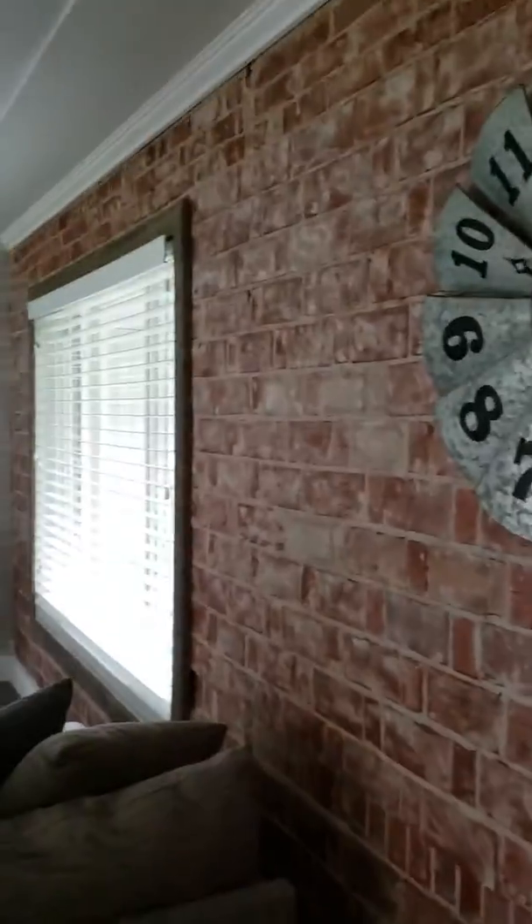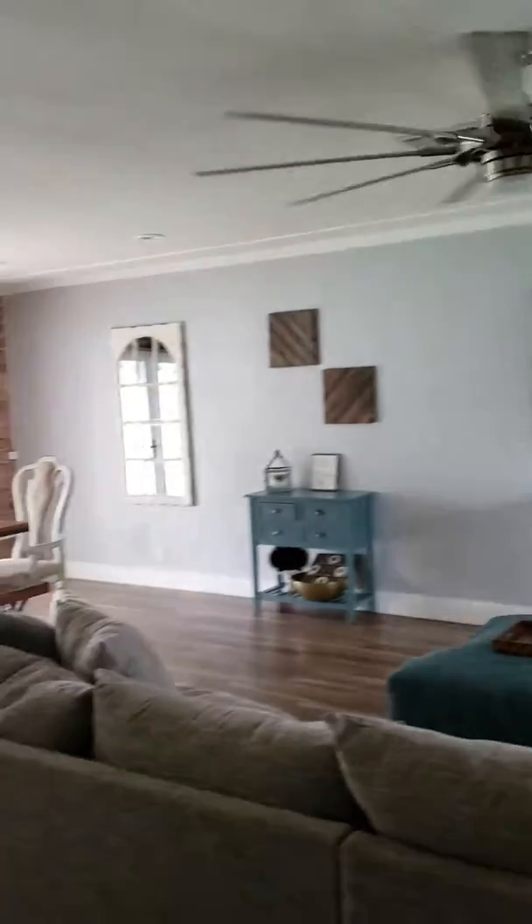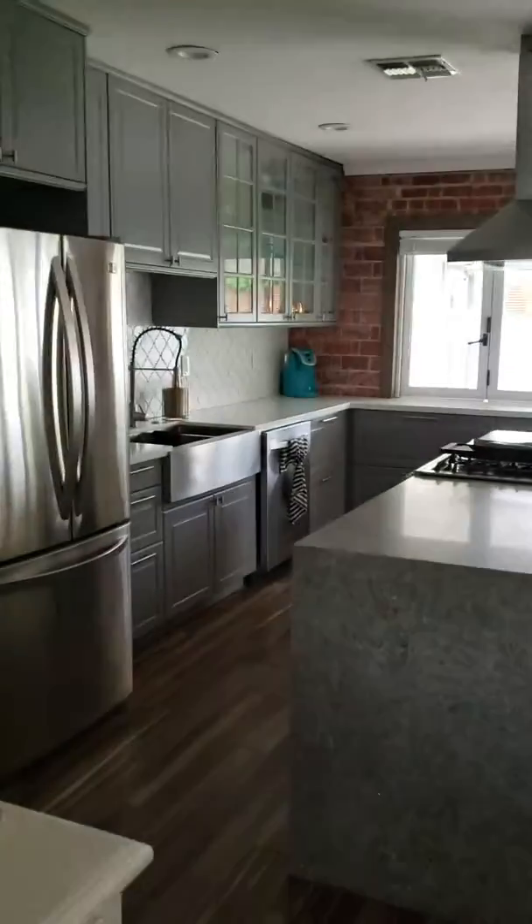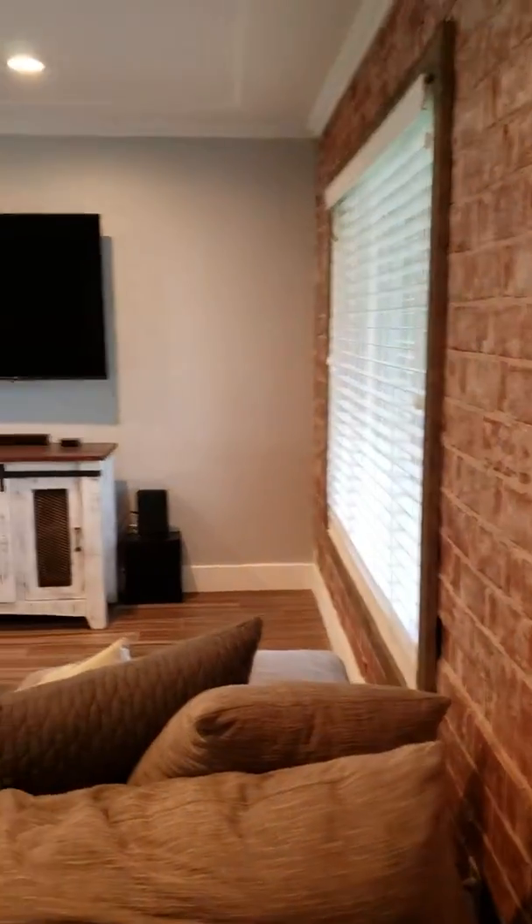This is the front door, inside the house. It's really cute. It's got exposed brick walls here by the front and then at the back too.